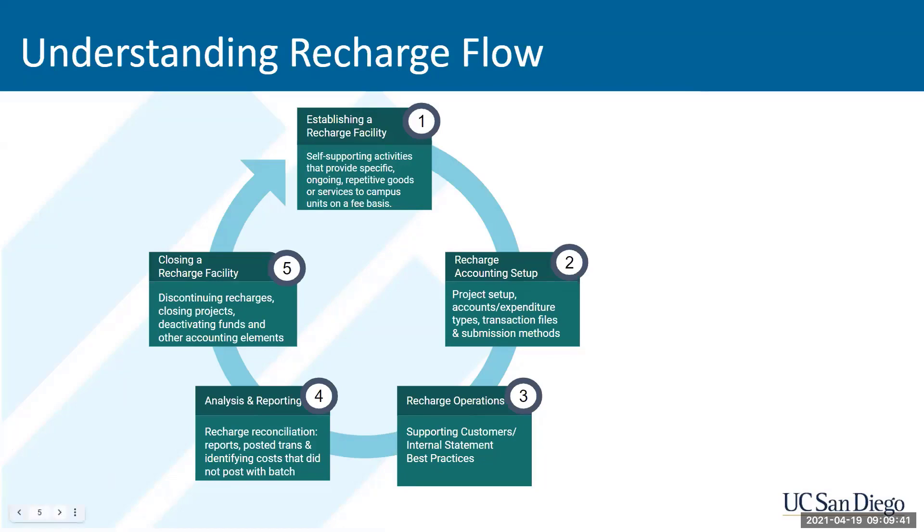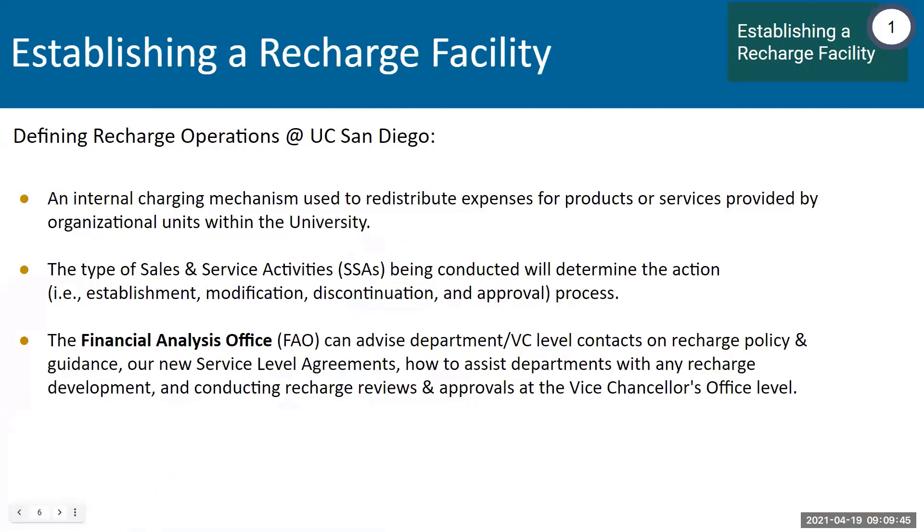In the next slide, there are details about establishing a recharge facility. A recharge is an internal mechanism — we refer to it as internal revenue as opposed to external revenue. It's a way to redistribute expenses for products and services that are provided to various organizational units within the university. The recharge facility has as its main customers internal departments within UCSD. The sales and services activities are the ones that determine the establishment, modification, discontinuation, and various approvals and entities involved in the overview, approval, and reconciliation.